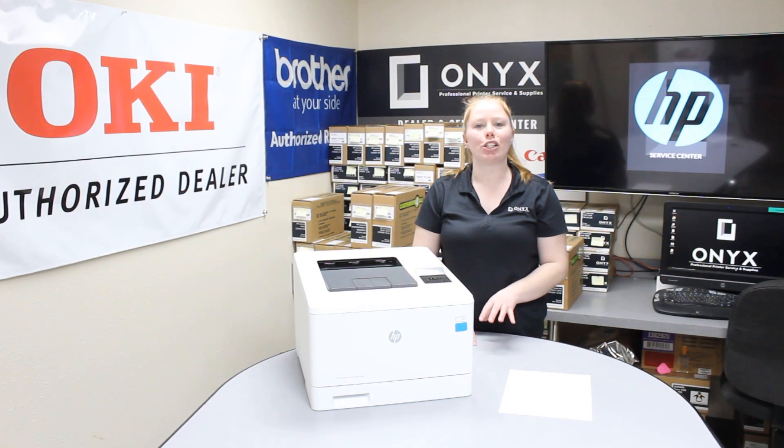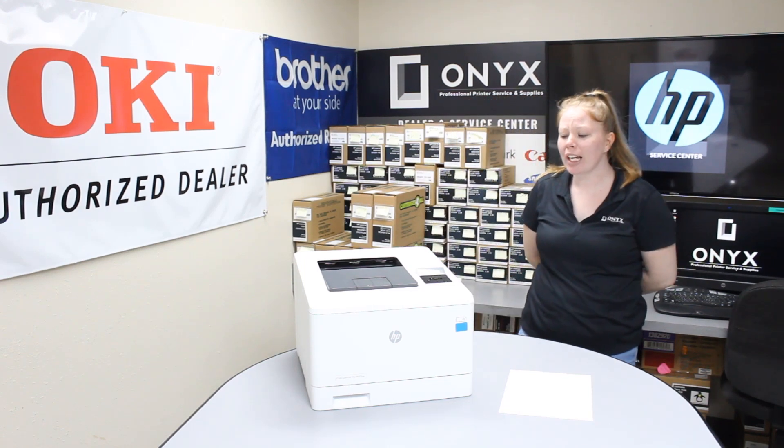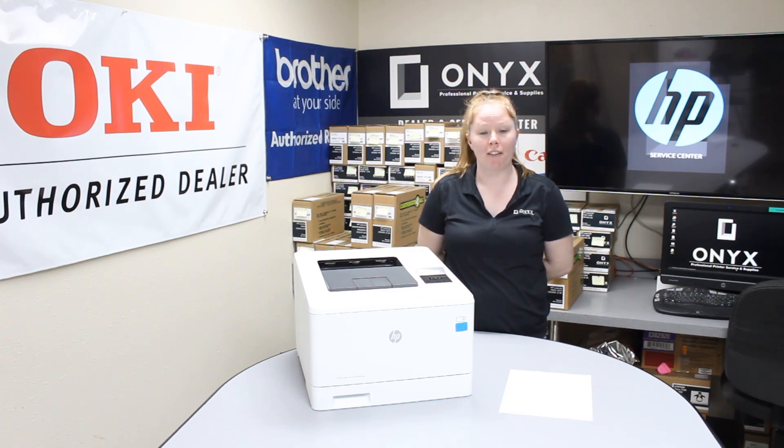Hey there YouTubers, it's your girl Brett over here at Onyx. Today I'm going to show you the common causes of paper jams. I'm working with an HP Color LaserJet Pro M452.